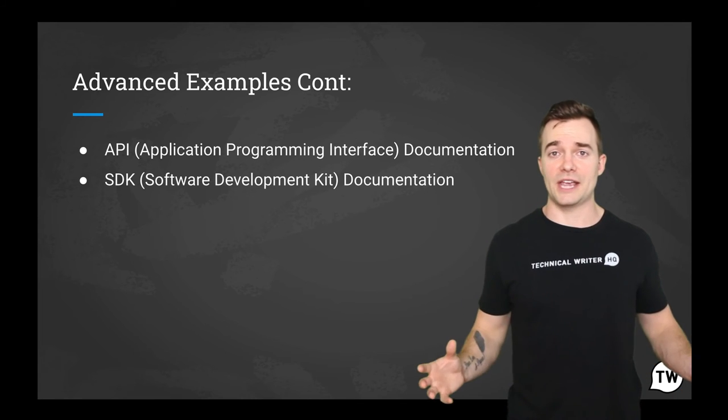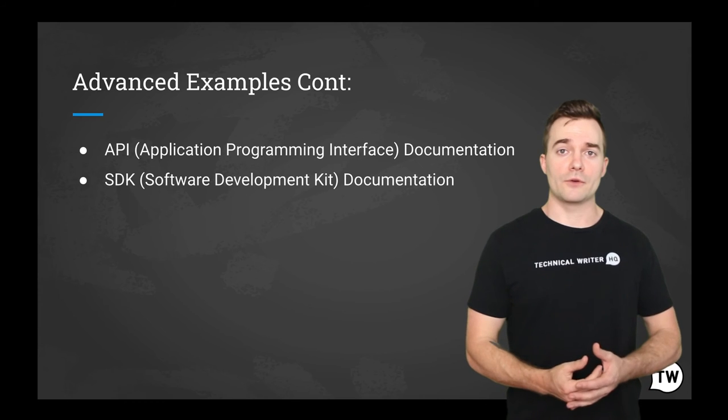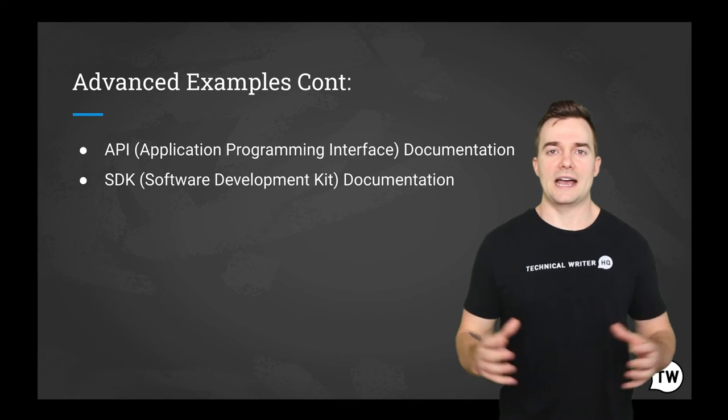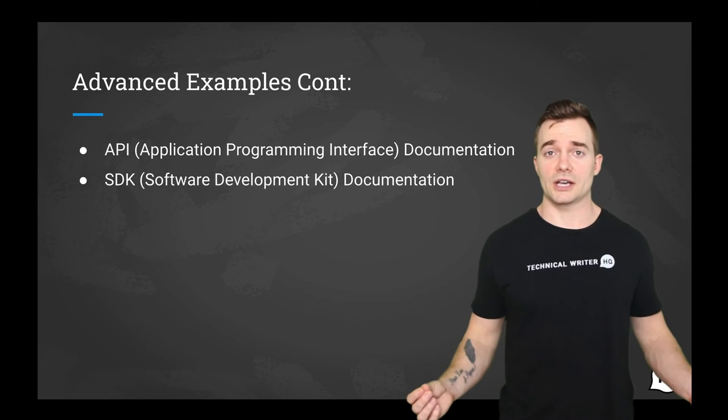This type of documentation is a complete set of APIs that allows you to perform almost any action you would need for creating applications, as well as other tools for developing a platform. All SDKs contain APIs, but not all APIs are SDKs. A very interesting example, as SDK documentation is both a user and a process document.